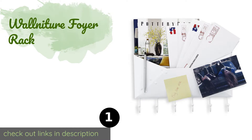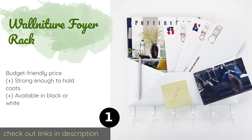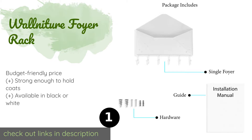The first product on our list is the Walnature Foyer Rack. Fittingly shaped like an envelope, it will help you organize your mail and declutter your counters. It comes fully assembled and ready to use, and includes all the hardware you'll need to hang it up. The price is around $13. Check out the product link in the YouTube description below.